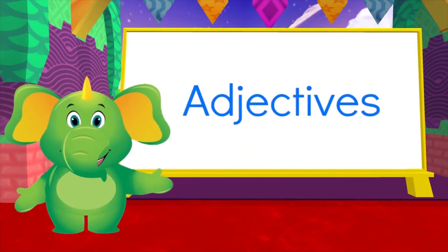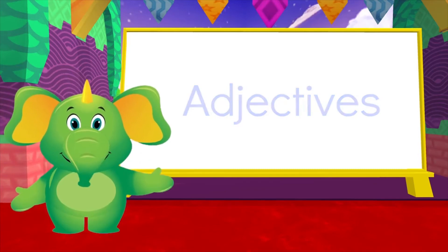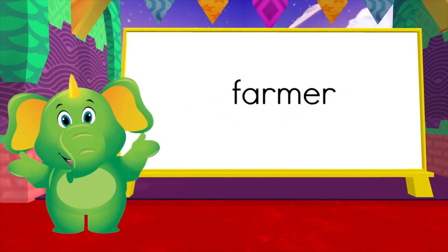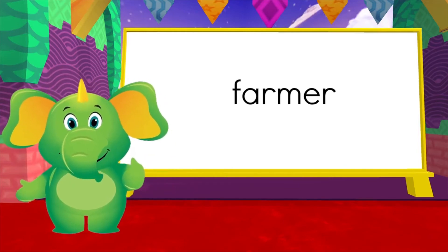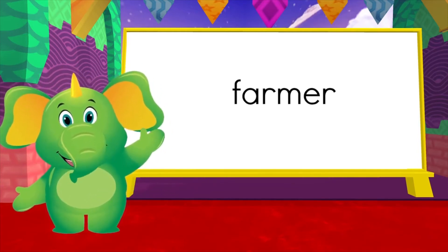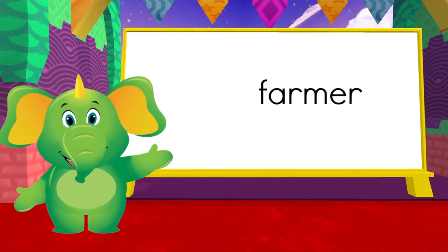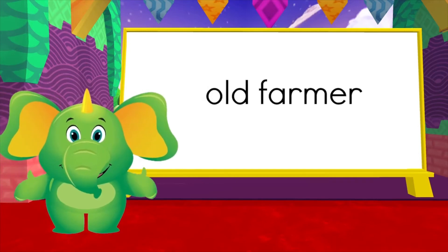Adjectives are super cool — they describe a noun and help us tell the story. Do you remember I told you that 'farmer' is a noun? Now I'm going to put an adjective in front to describe the farmer. He's an 'old farmer' — the adjective is 'old'.